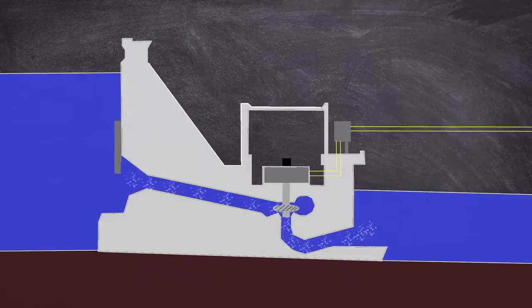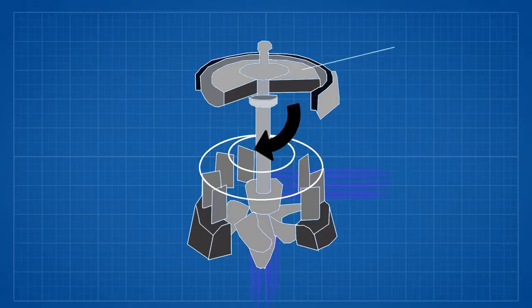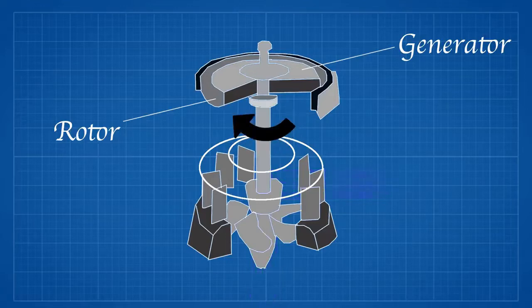Looking at the turbine and its attached generator in more detail: water flows in radially and exits axially. The rotational force from the flowing water through the turbine blades in the runner is transferred via a shaft to the turbine's generator. Attached to the shaft is a rotor made up of electromagnets around its perimeter. These electromagnets are made by circulating direct current through loops of wire around stacks of magnetic steel. Conductors are mounted around the outside inside a fixed stator. As the rotor rotates inside the stator, an electrical current is created, which is then taken to a transformer and then to the power grid.